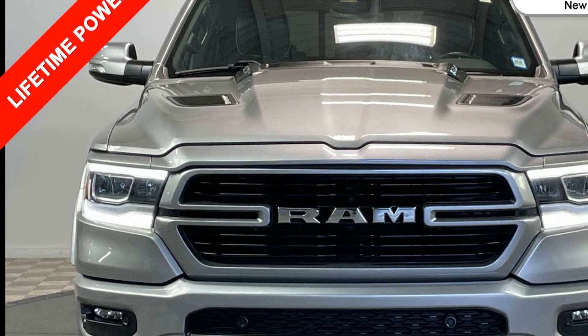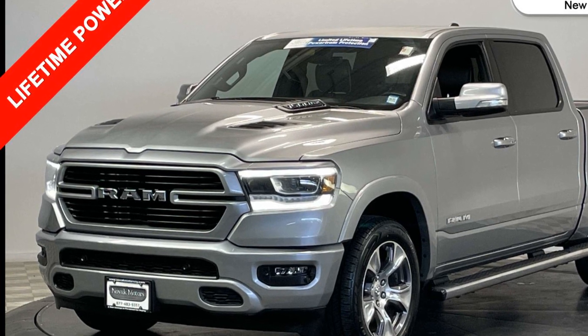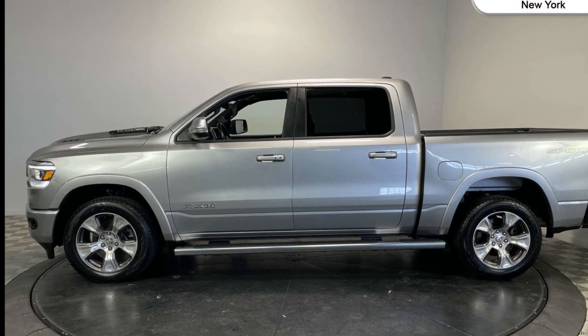If you're looking for extras, look no further than these built-in features: side view mirrors with turn signals, Wi-Fi hotspot, satellite radio, premium sound system, multi-zone air conditioning.